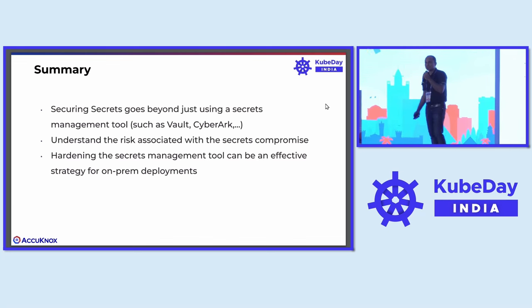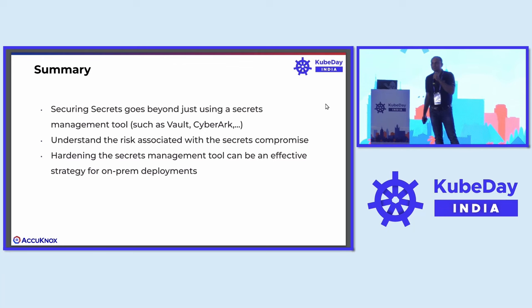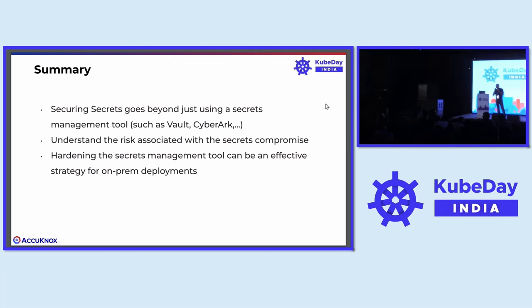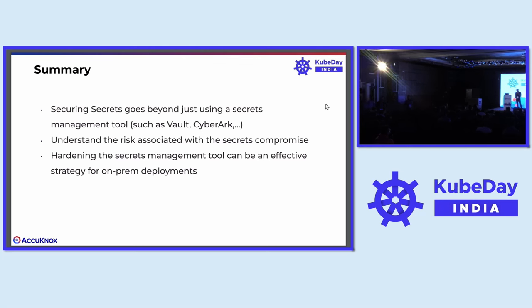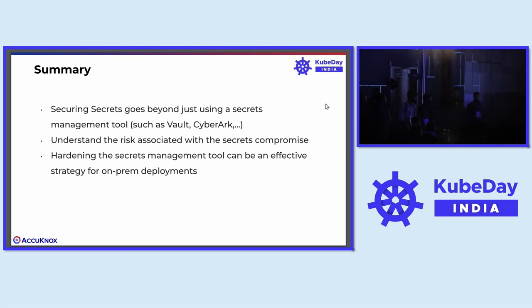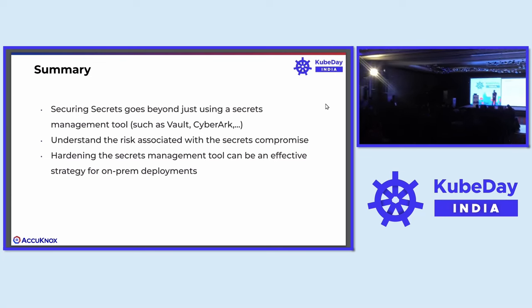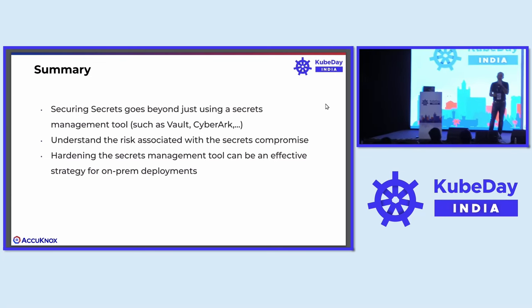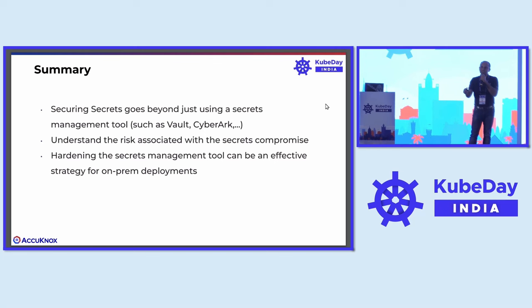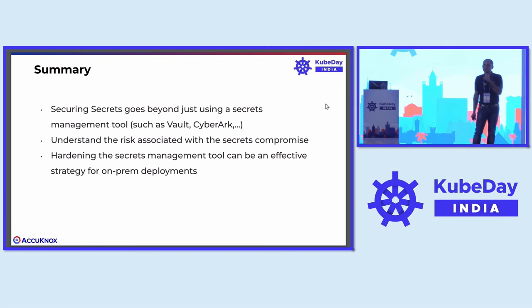Does KubeArmor help protect against heap dumps of a container? For example, if someone takes a heap dump, a secret will be part of that because it's in memory. Anything which is a file system object, a process object, or a network object is fundamentally protected by LSMs, and KubeArmor integrates with LSMs to protect those assets. Since a heap dump is a file system asset, yes, it can be protected using KubeArmor.